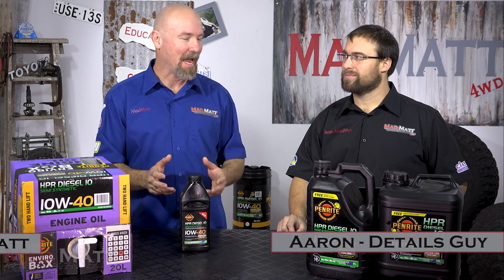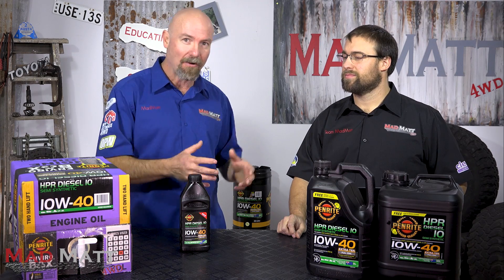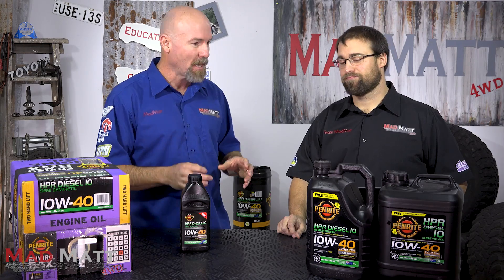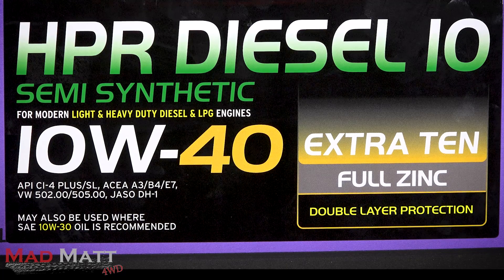Recently Aaron and I were out on a four-wheel drive trip and the discussion came up around: can you use diesel oils in petrol motors? People started talking about what all the numbers mean and there was a whole bunch of confusion. So Aaron's done a heap of research and with the Penrite HPR Diesel 10 in front of us, we're going to look at what the numbers mean and unpackage all of the stuff on the front of an oil container.